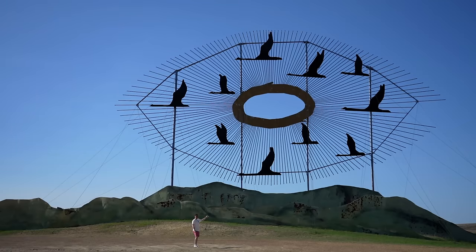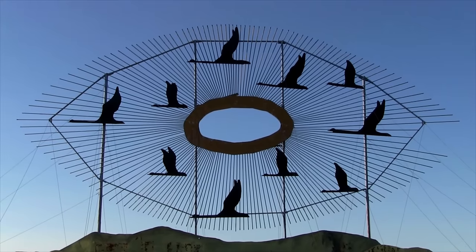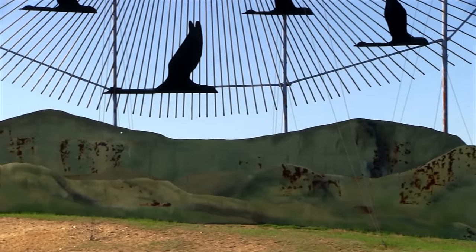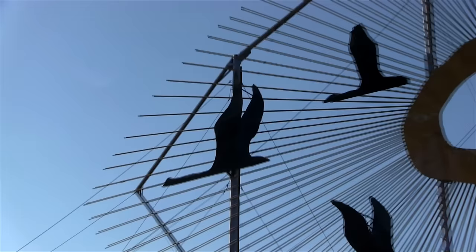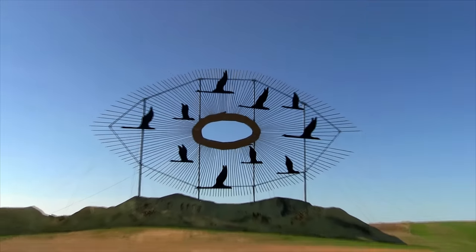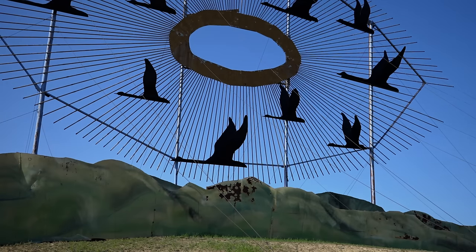I'm the only one here. This is like the coolest thing in North Dakota and nobody's here. So this is the first one — it's called Geese in Flight. As you can see, there are many geese and they're all in flight. If I'm remembering correctly, this one holds a Guinness World Record for the largest scrap metal statue. I think it's sick that you can see it from the interstate — that's what initially piqued my interest. I would give it an eight.